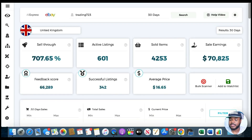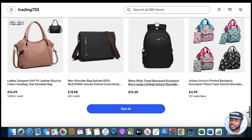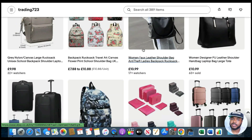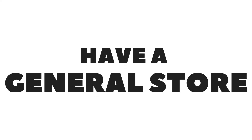That successful eBay seller brings me onto the third outdated tactic: having a general store. A general store is where you sell a bunch of different products across multiple categories. In my opinion, the best way to build a successful eBay store nowadays is to have a niche store — where you focus on selling products within one category. That's exactly what this eBay seller has done.